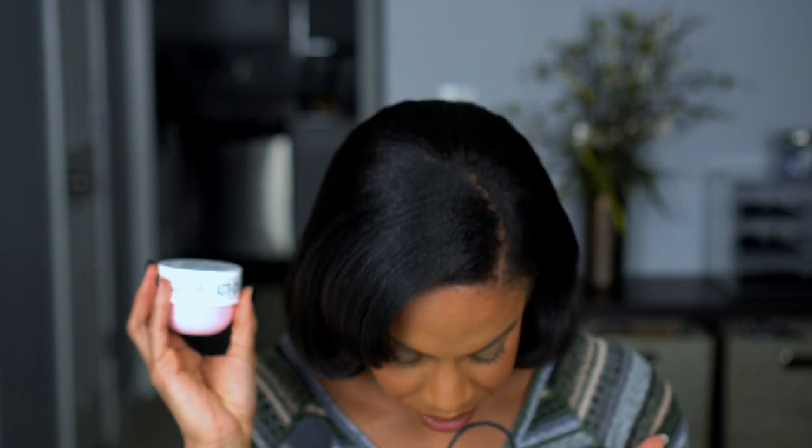I got a sample of the Olaplex Number 8 Bond Intense Moisture Mask — I have it already but I'll take a sample. I also got the Sol de Janeiro Bum Bum Cream in the Beija Flor scent. I smelled it in store and it smells amazing — like a perfume. I almost got the big size but talked myself out of it since I don't use body cream regularly. I got the small one to try tonight — if it smells as good on me as it does in the bottle, I'm going back for the big one.